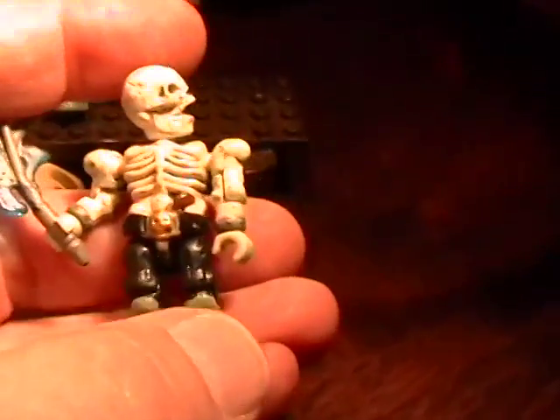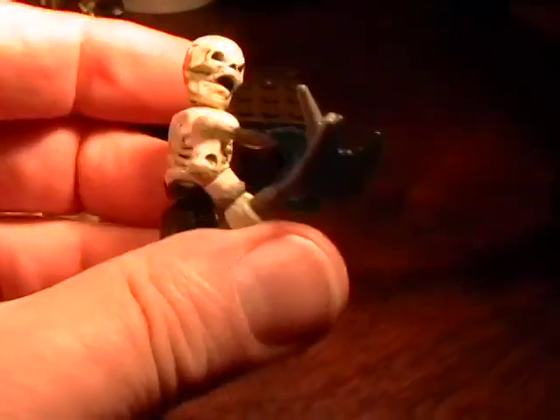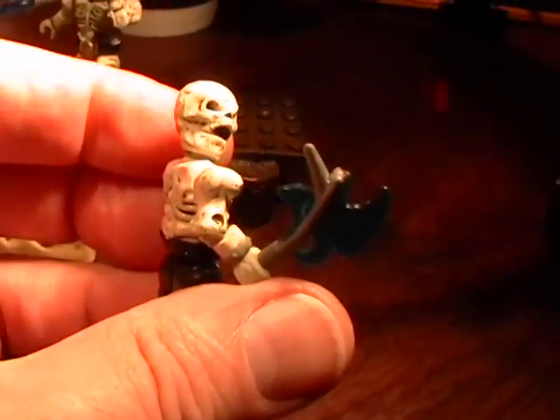I mean, big time, guys. I know you Lego guys don't want to hear it, but you could do so much — you could be so creative with these little minifigs from Mega Bloks.